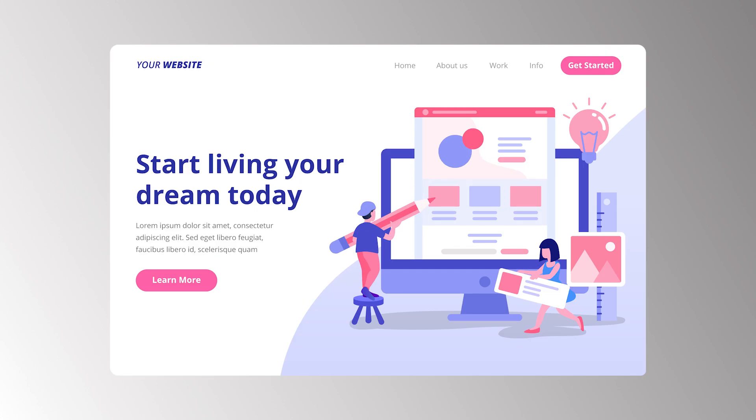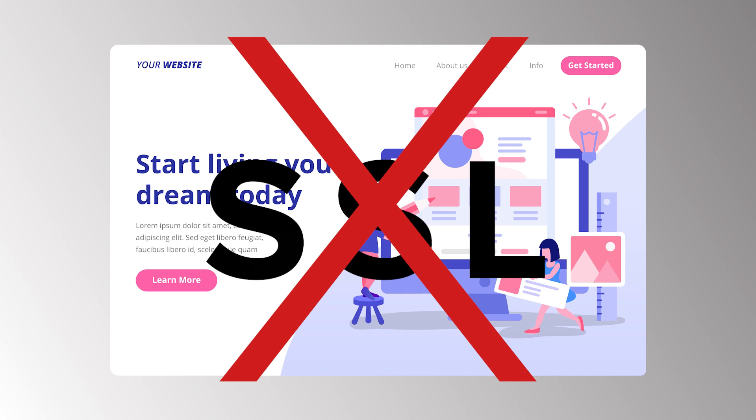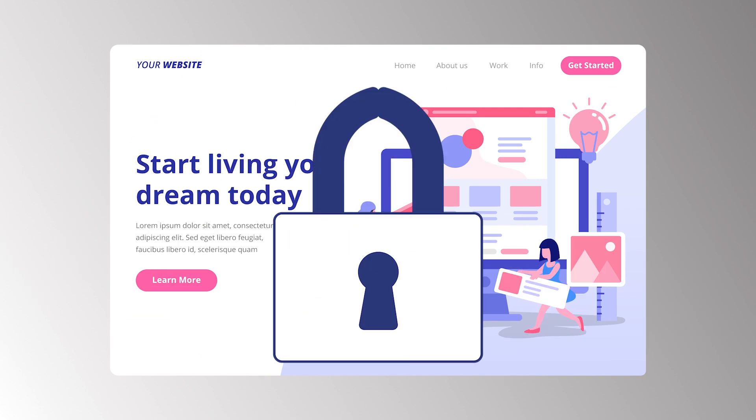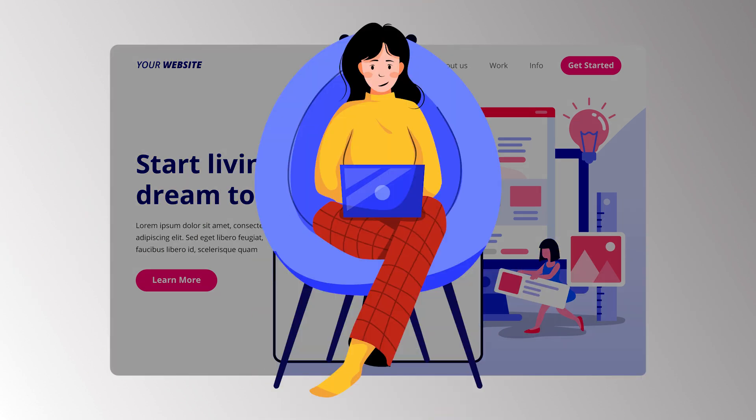Your website absolutely has to have an SSL. If your website doesn't have an SSL, Google is going to show your website as not secure. If it shows as not secure, your customers or visitors are immediately losing trust in you, in your website and in your product. On top of that, Google is also going to affect your search ranking. If people are searching for your product or your type of business, you're going to drop down the search ranking if your website doesn't have an SSL.